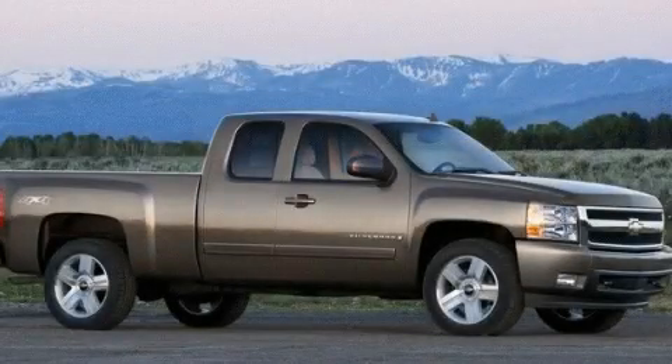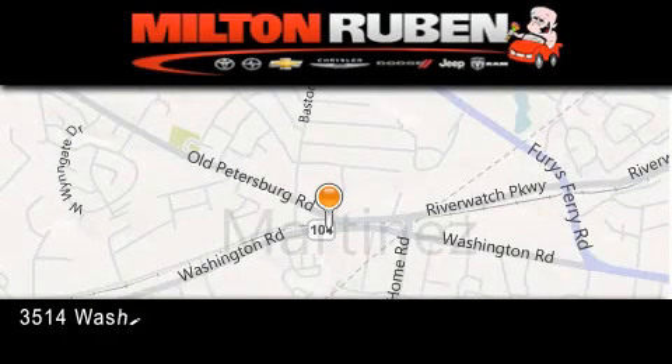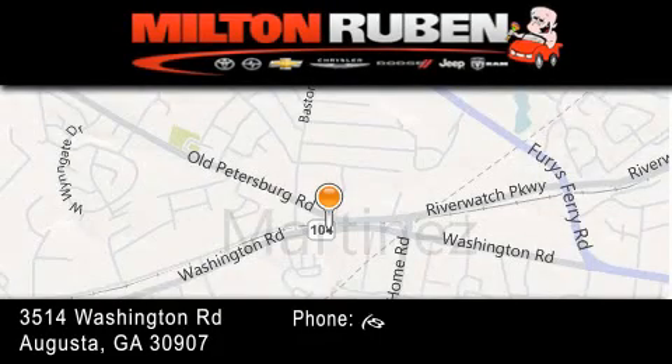Stop by today and test drive this automobile for yourself. Come experience the DriveTime advantage here at the Milton Rubin Superstore.